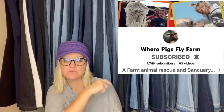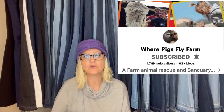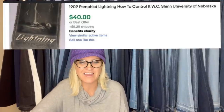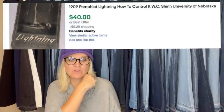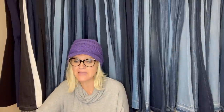This one was sold by Where Pigs Fly Farm — I wanted to feature it but it timed out past the 90 days. It's a YouTube channel and non-profit that takes in rescued animals of all kinds. They have a bed and breakfast, and everything is non-profit, so anything purchased from their eBay store goes towards the farm. She got this at an auction clean-out and it sold for $40. It's a 1909 pamphlet: Lighting, How to Control It, WSC, University of Nebraska. These old pamphlets and catalogs — definitely research them, because some can be worth a lot of money.